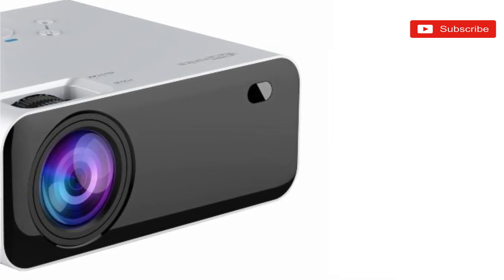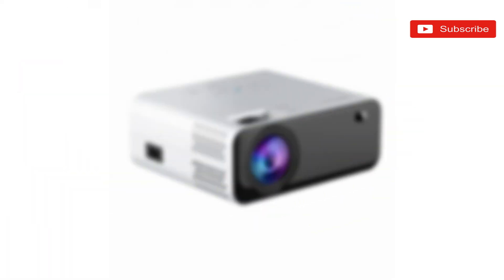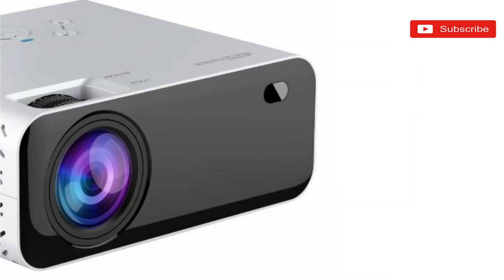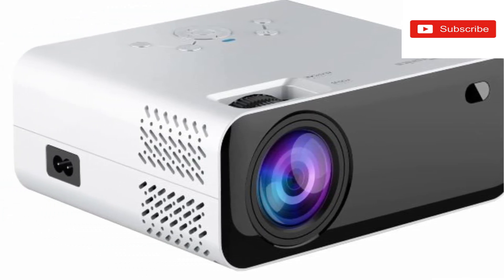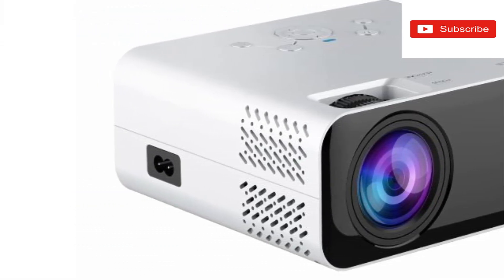Talking about the features of the Beam 200 Plus: first, extra lumens — equipped with 200 lumens, the Beam 200 Plus LED projector offers extra brightness and superb clarity. The inbuilt speakers also provide fantastic sound for long hours of playback.